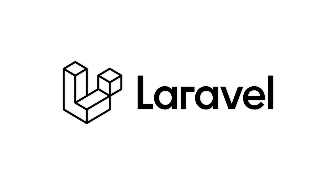Laravel powers a huge number of sites, web apps, and enterprise systems across the internet. It's known for being a logical and solid framework that allows you to harness the entire power of PHP once you know what you're doing. You can make anything from small, lightweight projects to huge, complex systems using Laravel.